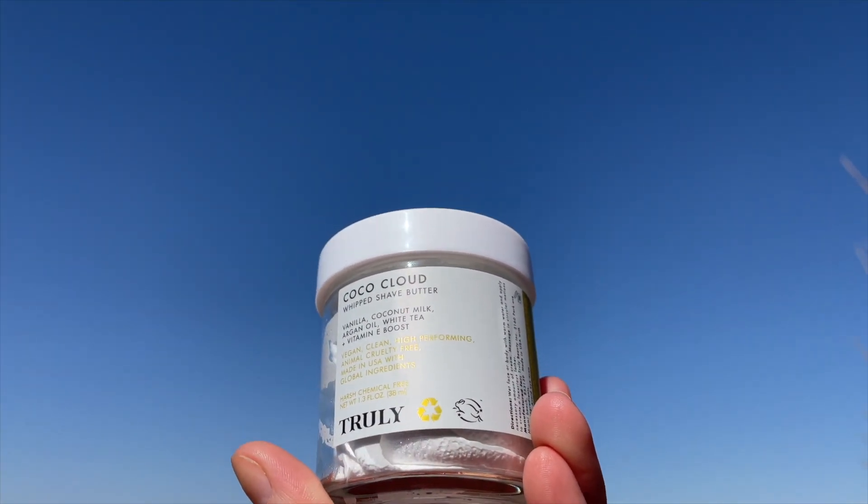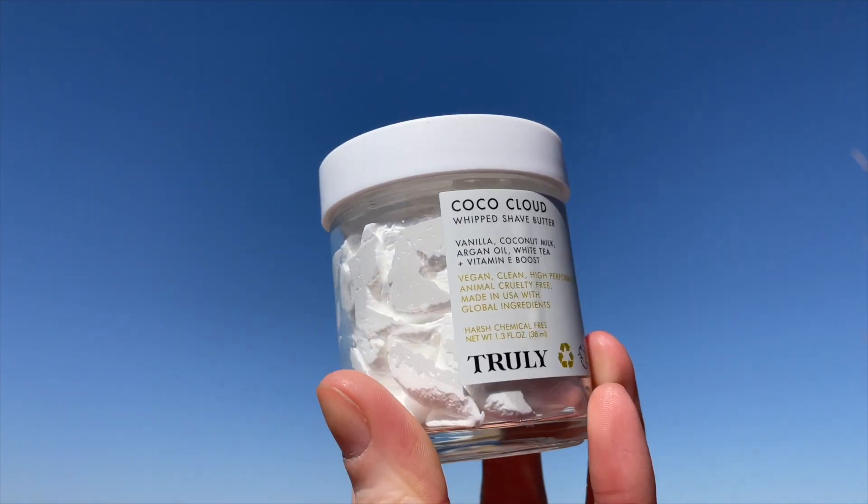My name is Crystal and I'm so excited to bring you today's YouTube video. We are going to be talking about the very infamous Cocoa Cloud Shave Butter, but also the full shaving kit. One of Truly's main holy grail products that everyone who has tried loves is their Cocoa Cloud Shave Butter, and when everyone requested a full ultimate shaving kit line, Truly delivered.